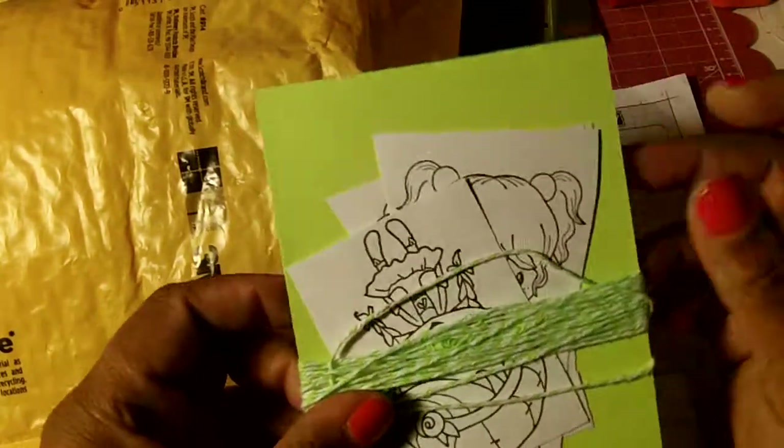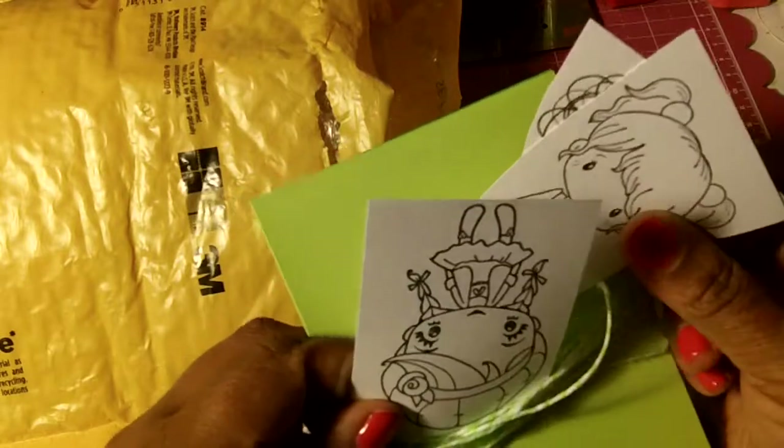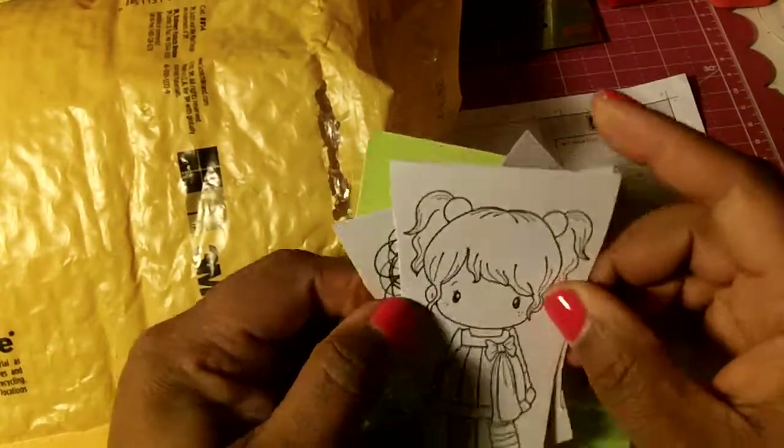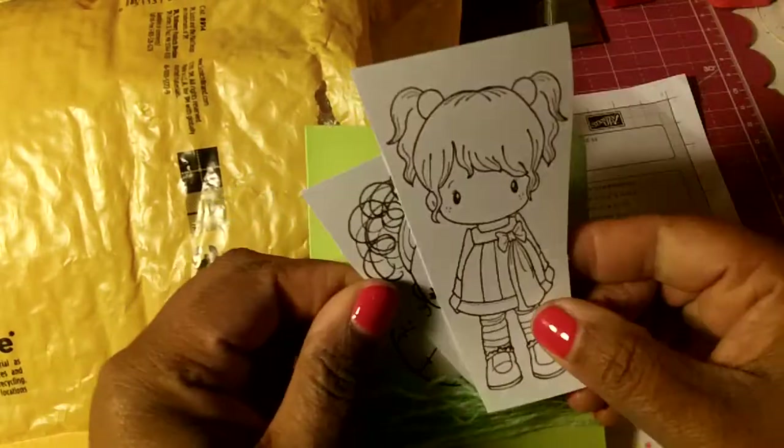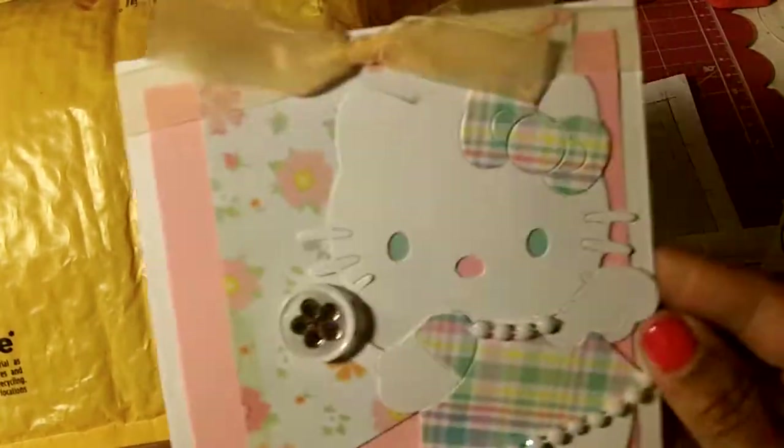And she sent some goodies — she sent a few images, cute ones, and she sent some paper and some twine. So thank you Nurse Laurel, your card is beautiful.